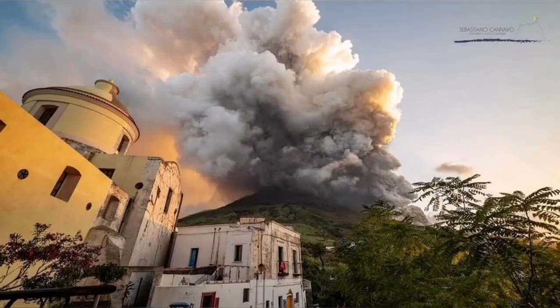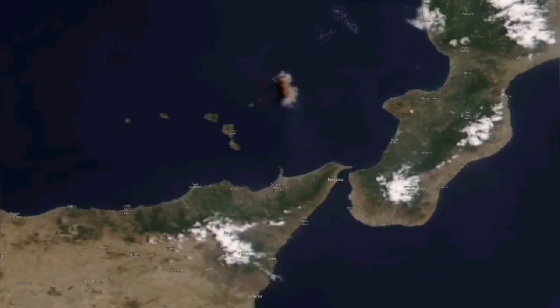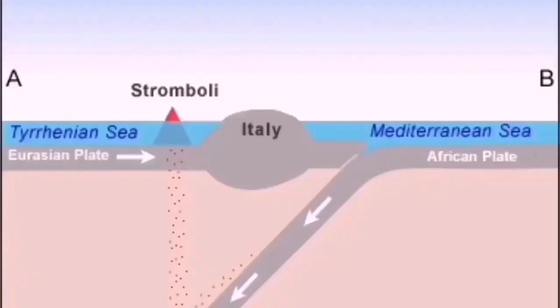And it creates sulfur clouds, which can also travel a distance, like what Mount Etna did recently. Stromboli also does the same. In this region, it's dotted with volcanoes. You can see Stromboli itself — it's just a little island.